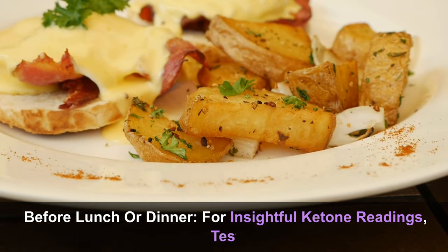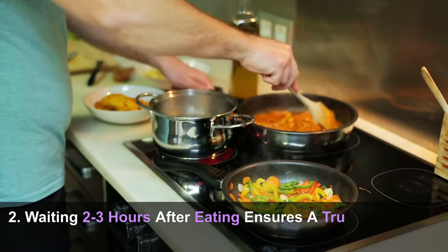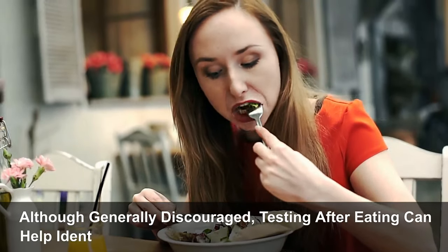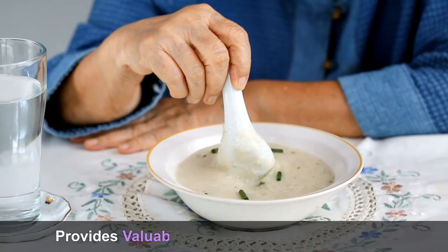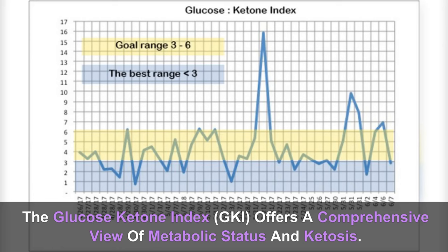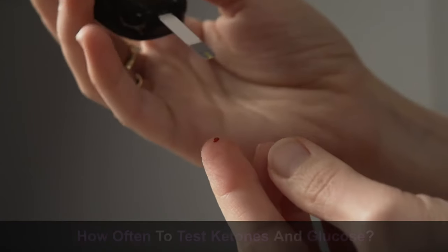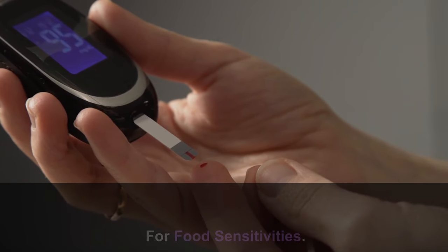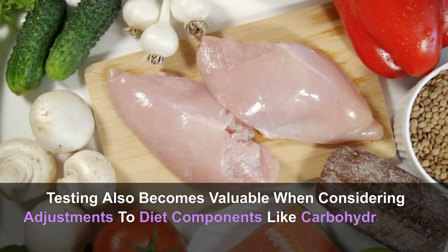For insightful ketone readings, test right before lunch or dinner, at least 2–3 hours after consuming any food or drink except water. Testing before and after meals can help identify how your body responds to various foods — testing just before a meal, then 60 minutes and 3 hours afterward provides valuable insights into food reactions. The glucose ketone index (GKI) offers a comprehensive view of metabolic status and ketosis; testing GKI twice a day, after waking and before lunch or dinner, is recommended. For those newly adopting a ketogenic diet, frequent testing — perhaps twice a day — is advised.